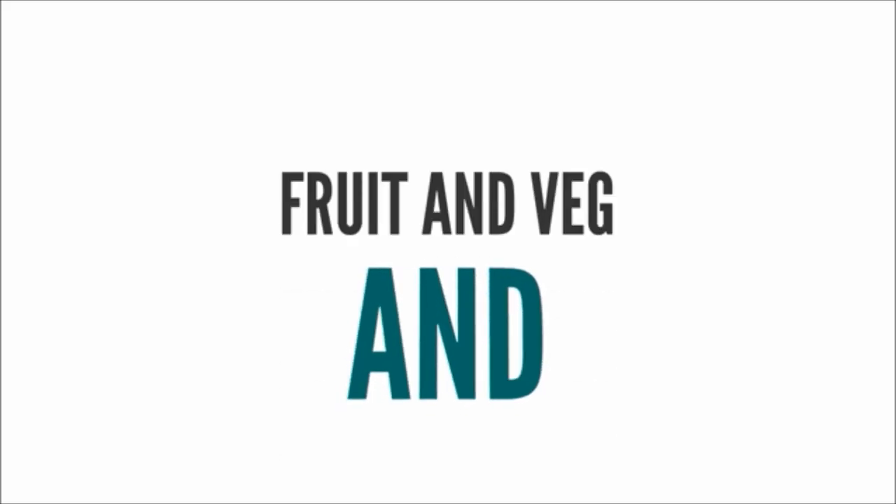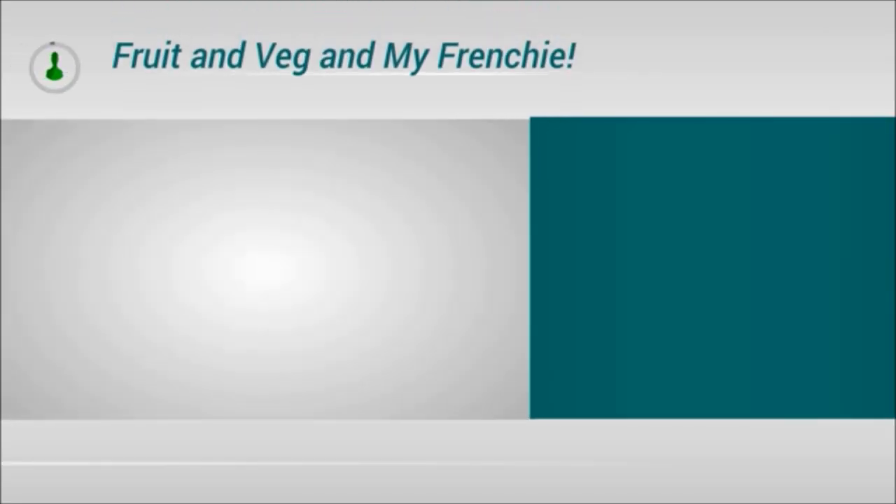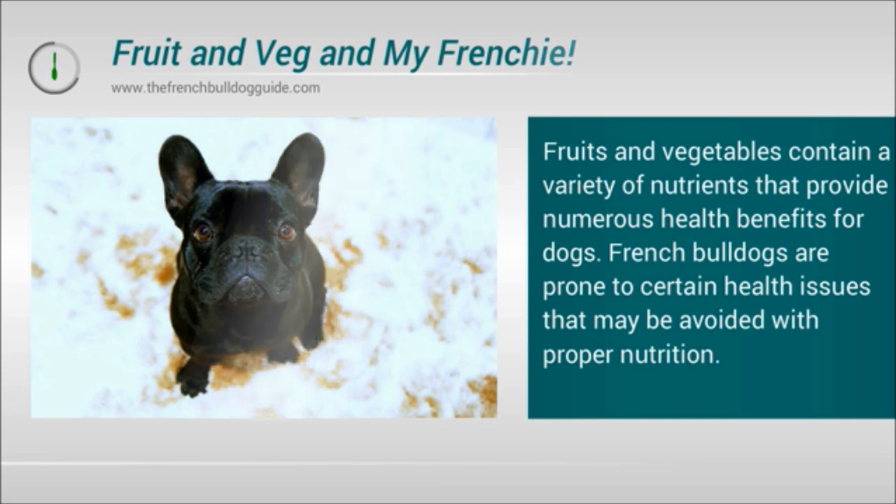Fruits and Vegetables and your Frenchie. Fruits and vegetables contain a variety of nutrients that provide numerous health benefits for dogs. French Bulldogs are prone to certain health issues that may be avoided with proper nutrition.